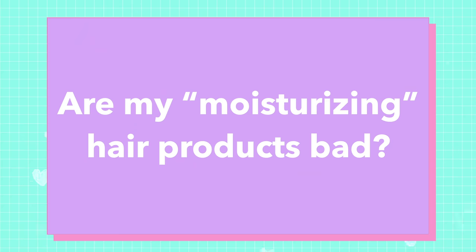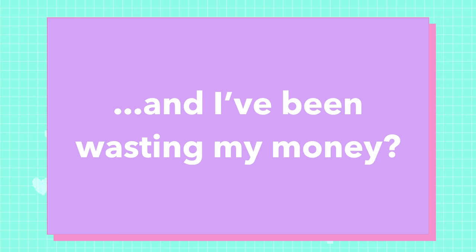Number five: are my moisturizing hair products bad and have I been wasting my money? No. Just because your hair doesn't need moisture doesn't mean you shouldn't be using products labeled as moisturizing — a lot of what these products do is still super important. Now that you know what's going on, you have a better idea of which products you want to be using more or less, but don't think that means you need to throw all your products out the window.